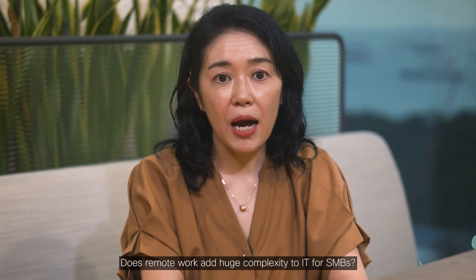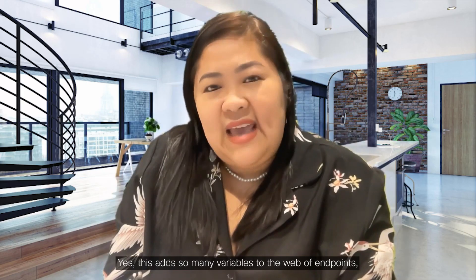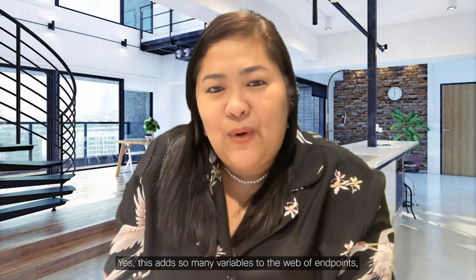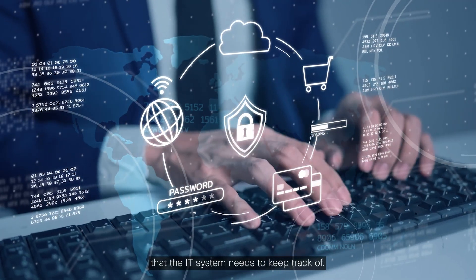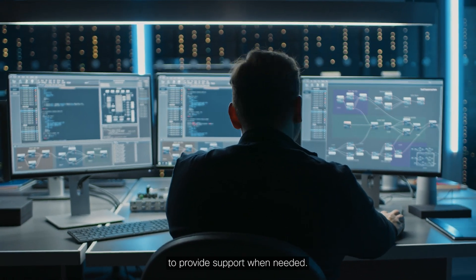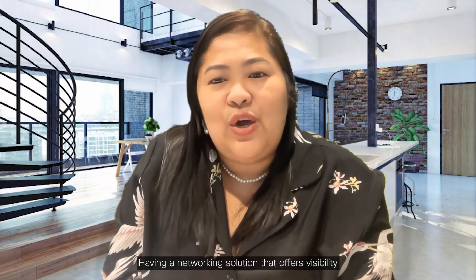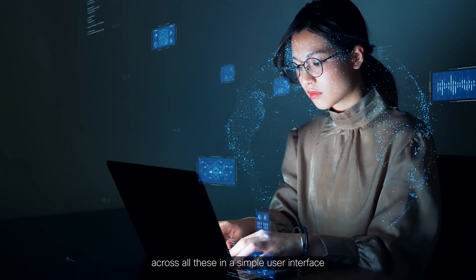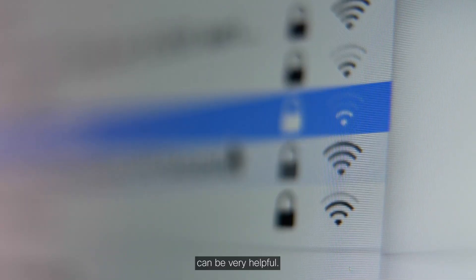Does remote work add huge complexity to IT for SMBs? Yes, this adds so many variables to the web of endpoints, networks, and workloads that the IT system needs to keep track of. It also makes it difficult for the IT team to provide support when needed. Having a networking solution that offers visibility across all these in a simple user interface can be very helpful.